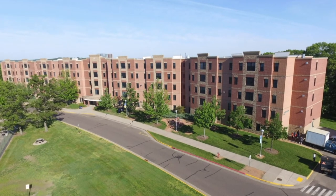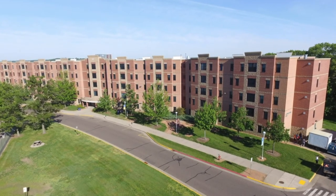If you're looking for upperclassmen housing on Upper Campus, Chancellor's Hall is the place for you.